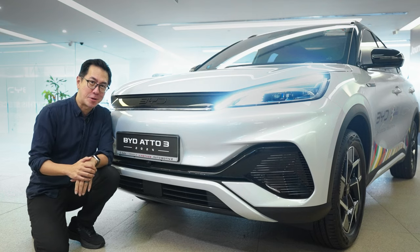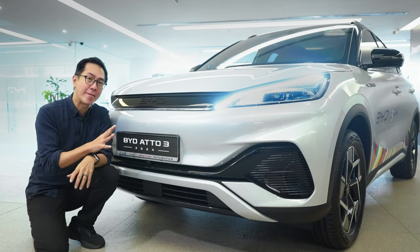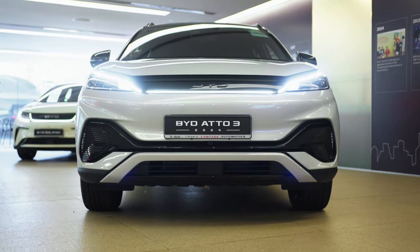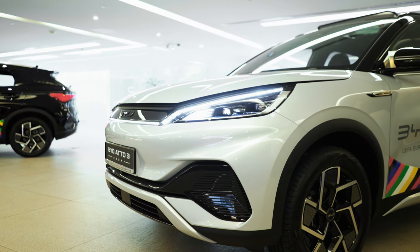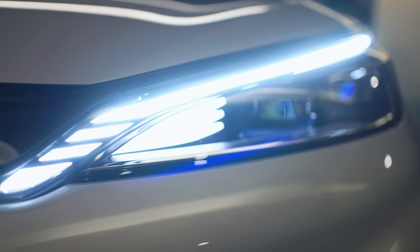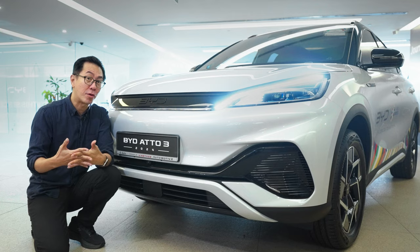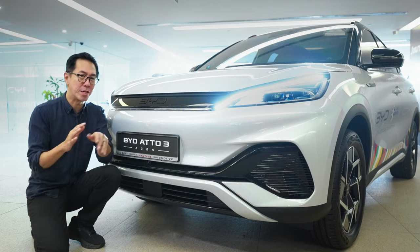Something common to all 803s is that they all have what BYD calls the dragon face design. And as you know, dragons are associated with wealth and majesty in Chinese culture. Given how popular these cars have become on the road in Singapore, 2024 really is shaping up to be the year of the dragon.